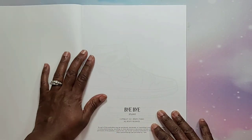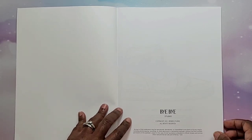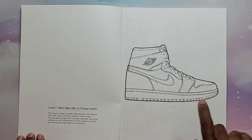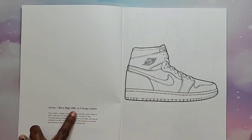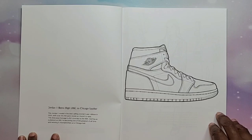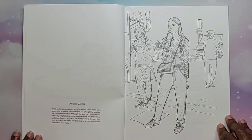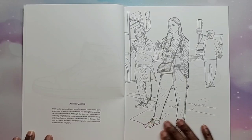When you think of sneaker coloring books, you're not really sure how they're going to be, because there's just sneakers and many people may not want to color sneakers — but these are nice. What I like about this book is they show you the image and then on the side it tells you what shoe it is. So this is the Jordan One Retro High UNC to Chicago leather, and it tells you a little bit about that shoe. I love the fashion facts they give you. On the left side you get information, and on the right side an image — or sometimes more of a fashion scene.